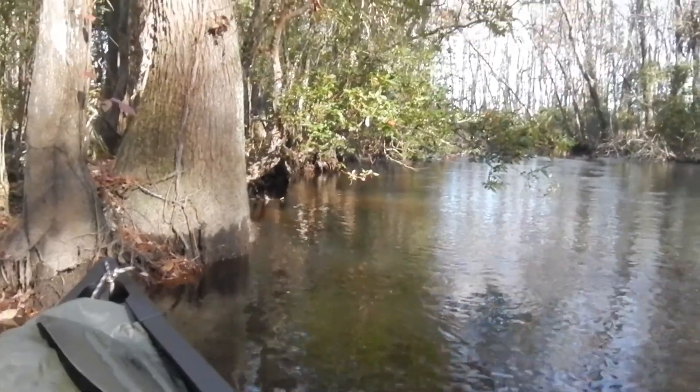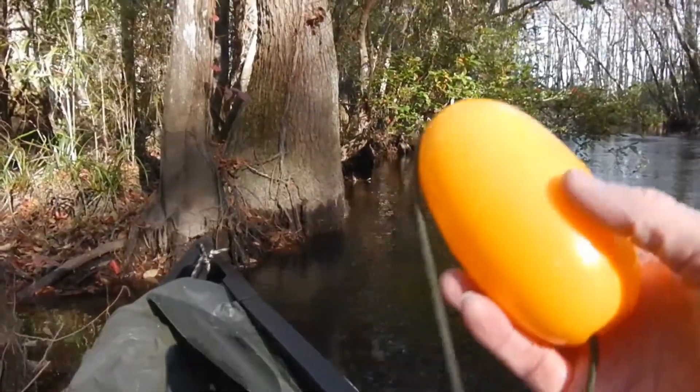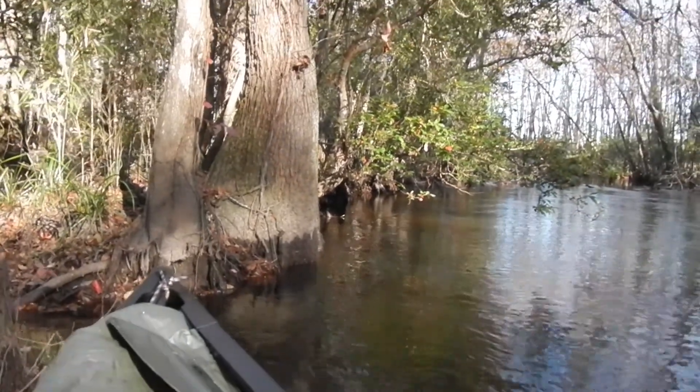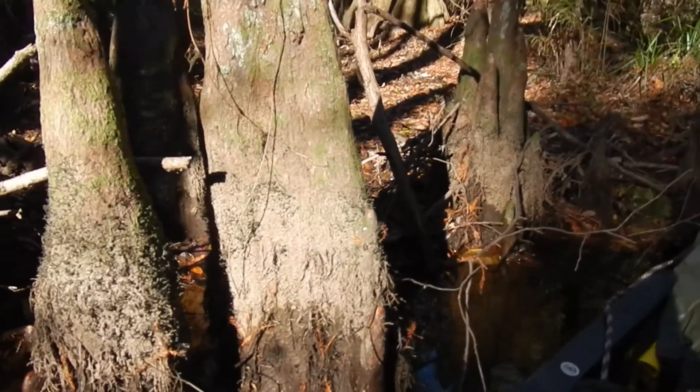I have got a little flotation float hooked to the camera in case it falls overboard. Everything else is tied into the boat. I also have a flotation device on the hatchet.